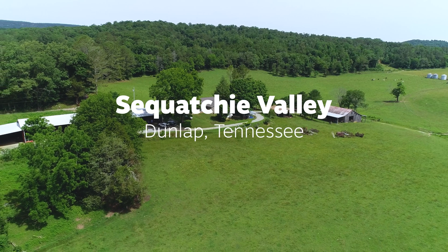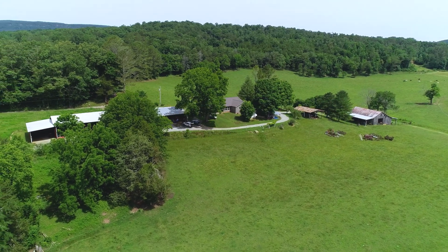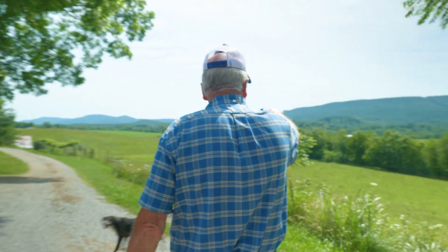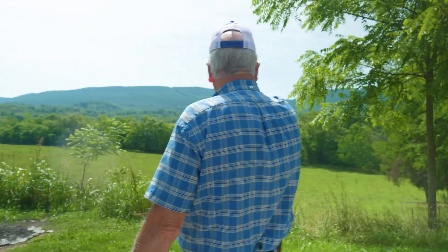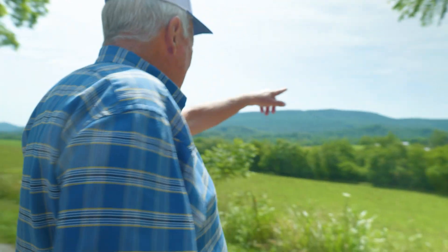We've been here on this place right here, I'd say about five generations. So 150 years, something like that. That's counting the grandkids — they'd be fifth generation, they live on the farm.